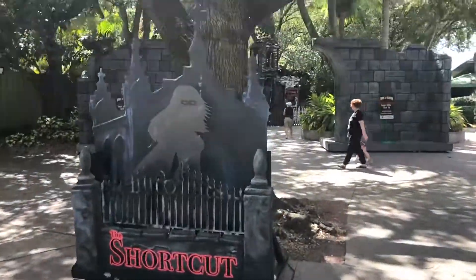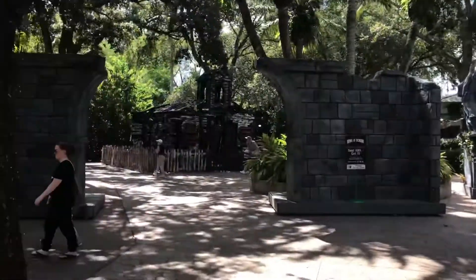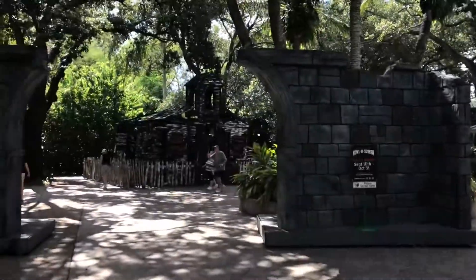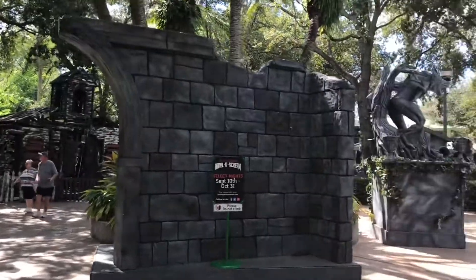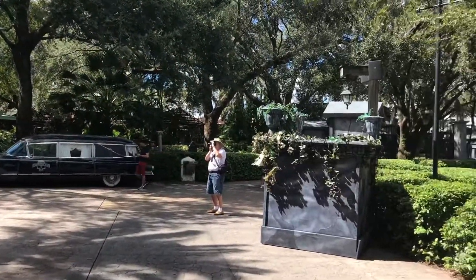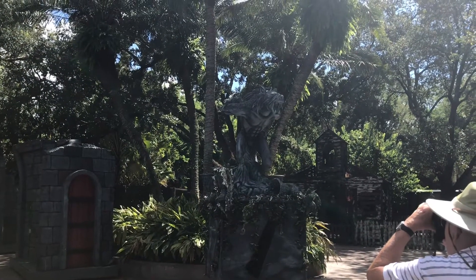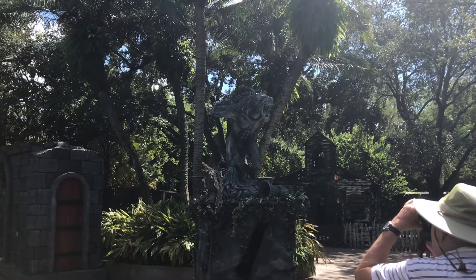We are now walking into one of the scare zones here called the Shortcut. This is one of my favorite ones here at Busch Gardens during Hollow Scream, but this is what it looks like during the daytime. This werewolf over here reminds me of something we saw in the Deathwater Bayou.